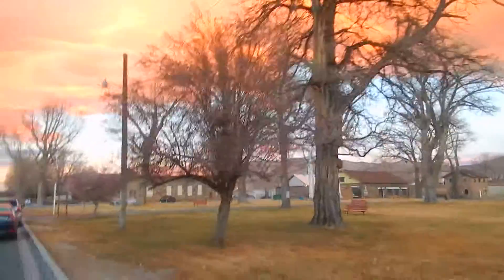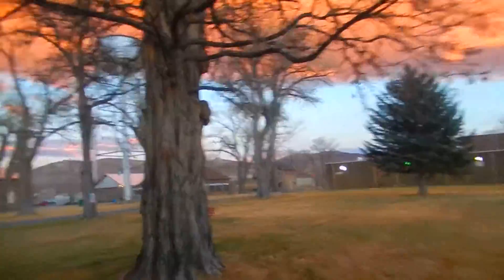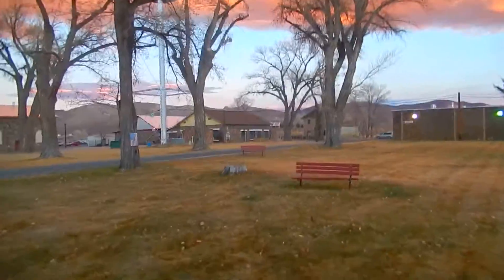We come across the water tower in the park and it's just so beautiful — all the big trees and the mountains and the pink sky. It's just what it's all about, you know.